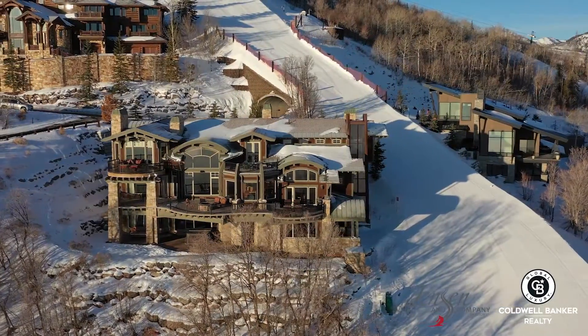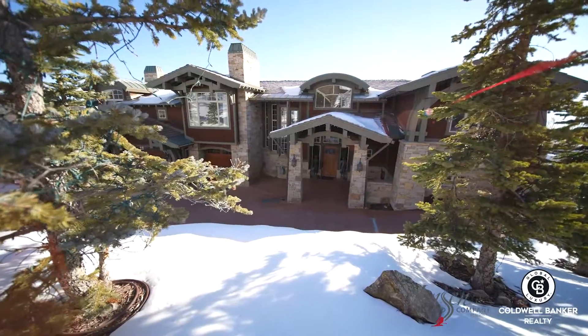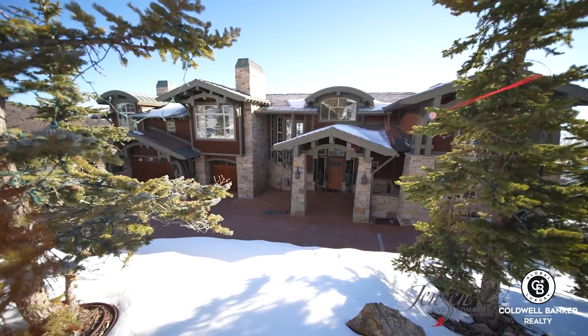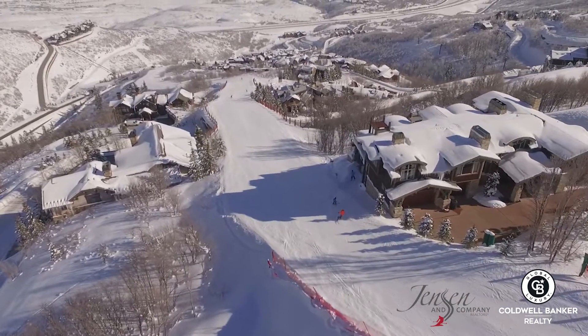Perched near the top of Deer Crest, one of Deer Valley's most exclusive gated communities, this timeless Michael Upwall designed mountain estate is one of the best ski-in, ski-out homes in all of Deer Valley.